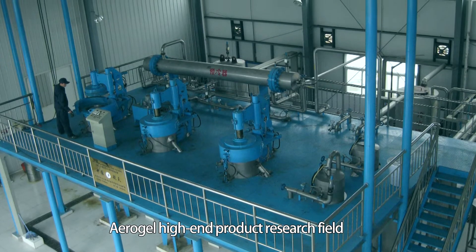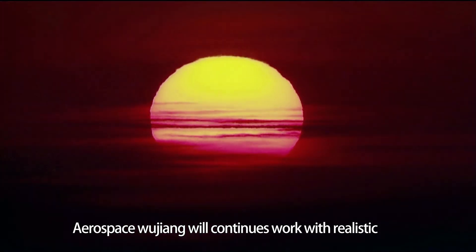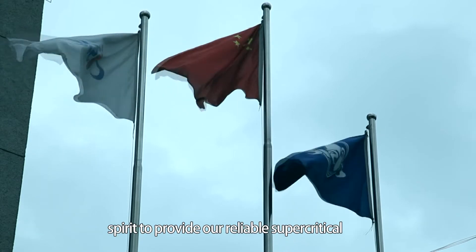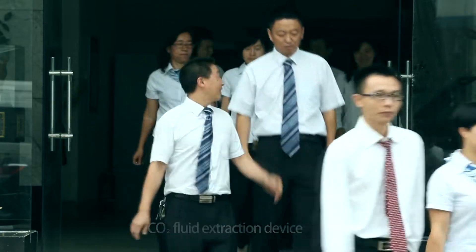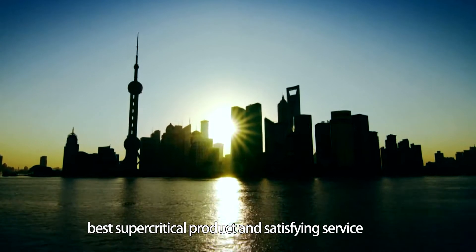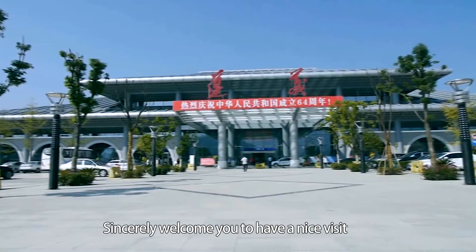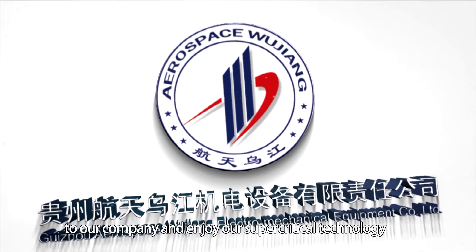Aerospace Wujiang will continue to work with a realistic, innovative, cooperative, and dedicated enterprise spirit to provide reliable supercritical CO2 fluid extraction devices, the best supercritical products, and satisfying service for our customers. We sincerely welcome you to visit our company and experience our supercritical technology.